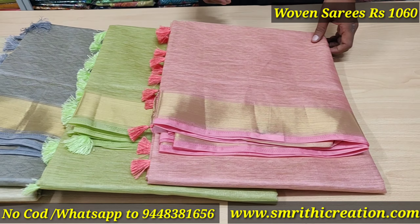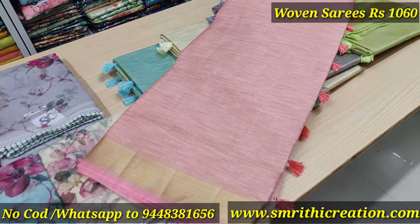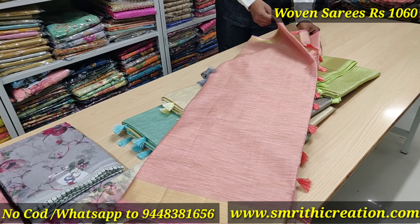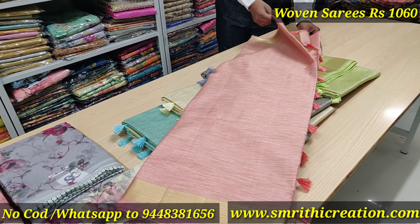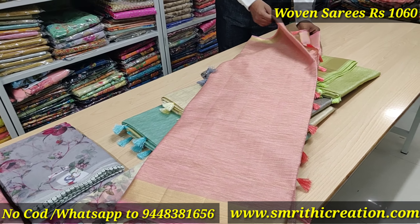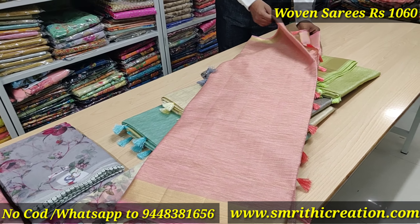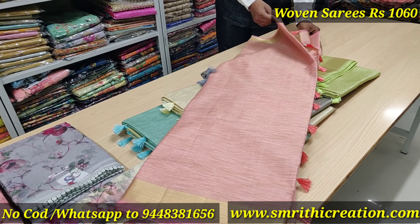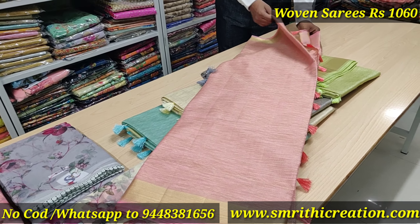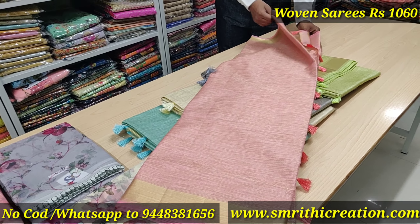Now moving to two more collections. Next collection is Oven Shares with pastel shades. The rate is Rs. 1,060. It has a tissue border, all self colour options: blue colour, cream colour, grey colour, pista green shade, pink shade. This one is grand — the weaving and design are different.